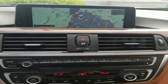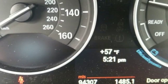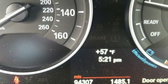BMW sheer driving pleasure. Someone's going to drive this fantastic vehicle off the lot — should be you. Test drive it today.